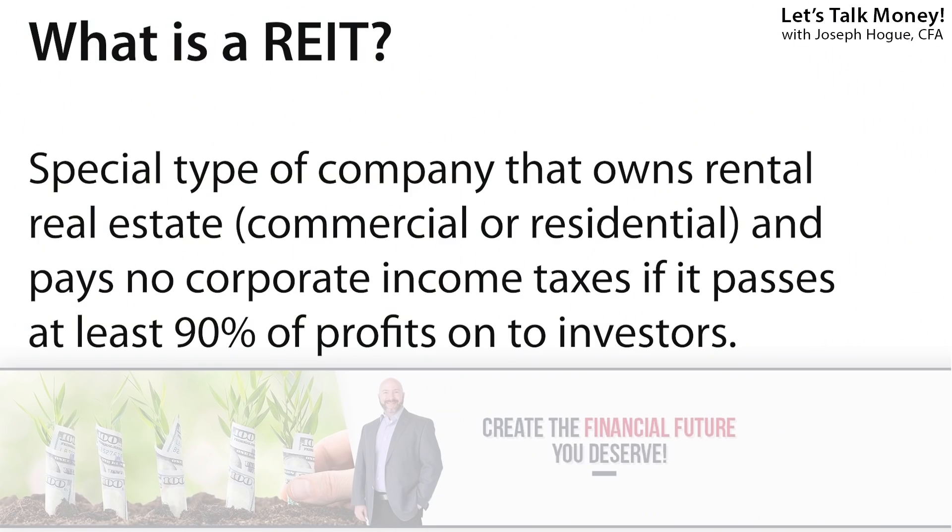A REIT is a special type of company that owns real estate and gets a tax break from the government — a tax break for passing the majority of profits onto investors. So REITs are not only a super-efficient way to manage property because you don't get that corporate tax drag you do with other companies, it's also an easy way for regular investors to diversify their portfolio. Whether you've got residential rental properties or are saving up for that first investment, REITs give you the opportunity to invest in different property types in every region of the US.